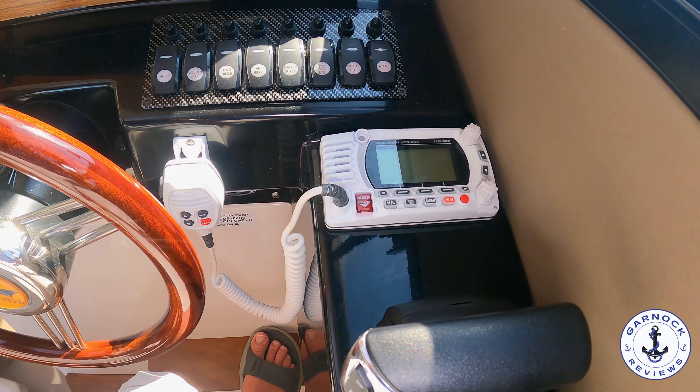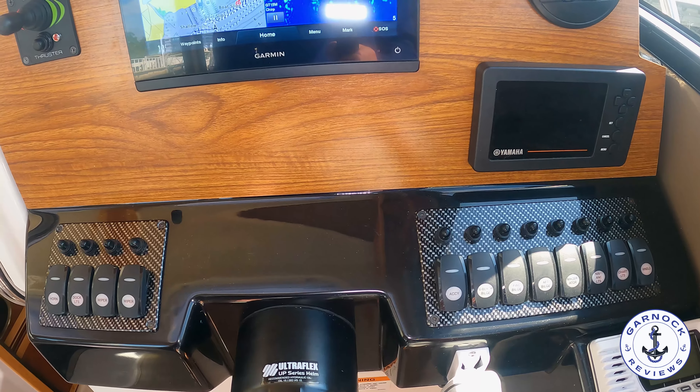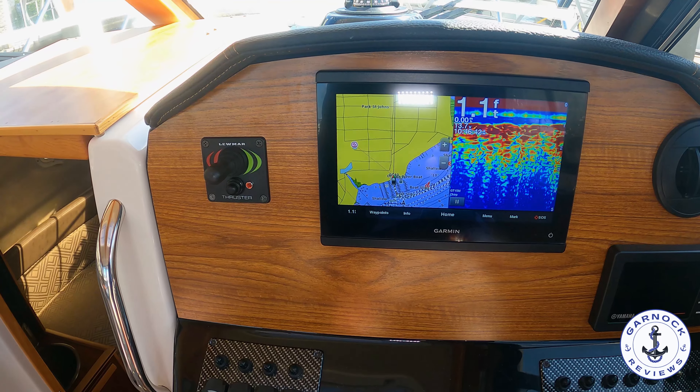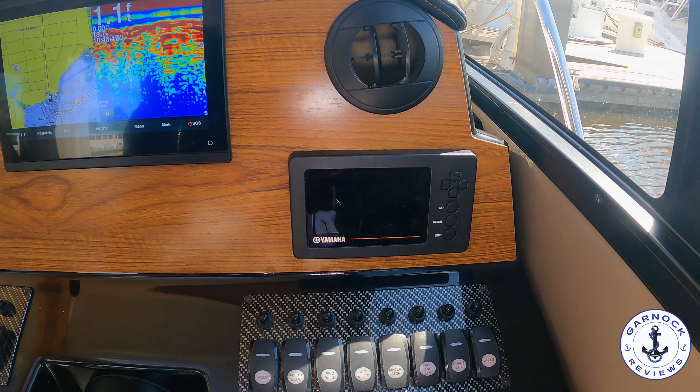You've got your digital throttle, your VHF, your toggle switches with a carbon fiber background, your Yamaha engine management system. This one does have a bow thruster, she's also got a Garmin multi-function display, and most importantly for a Scotsman on a day like this, she's got a big old air-conditioned vent pointed right at you.